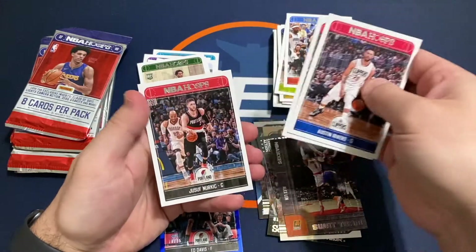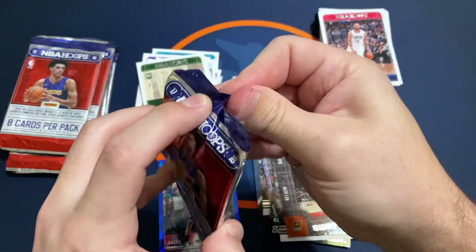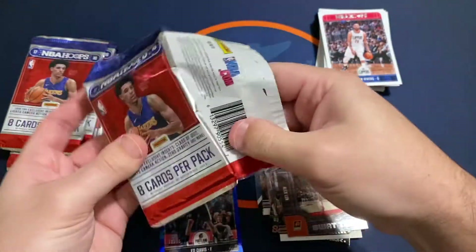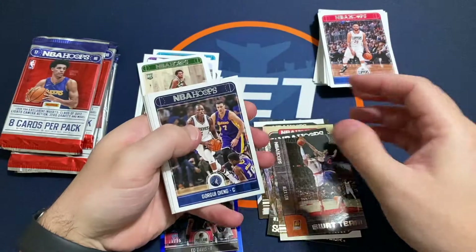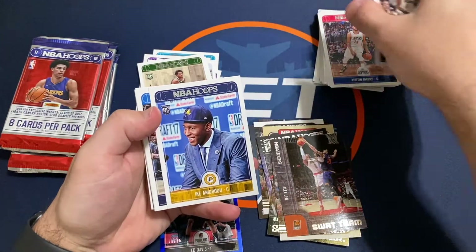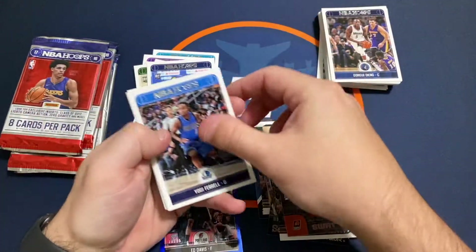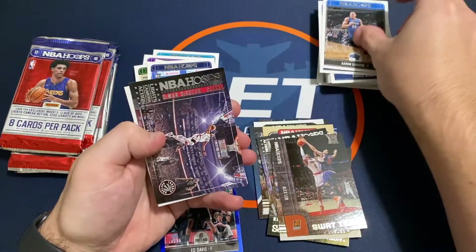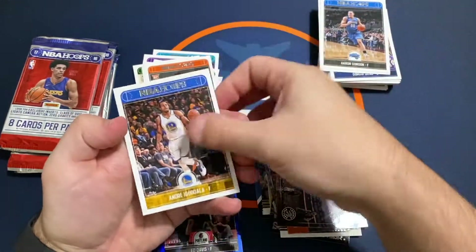Rivers and Nuggetch. Got a rookie of Ike Gordon, DeRozan, Josh Jackson rookie, and Godala.